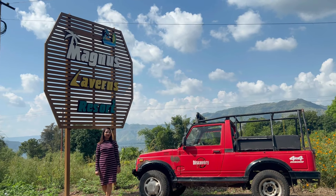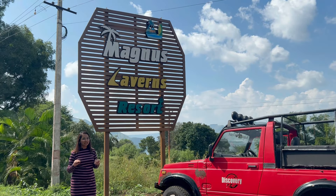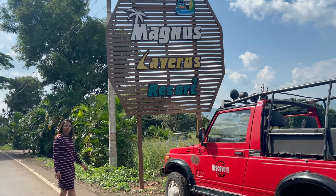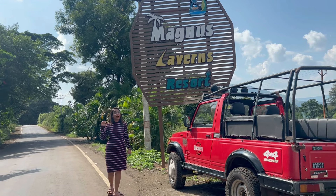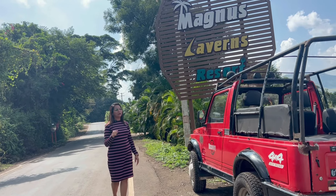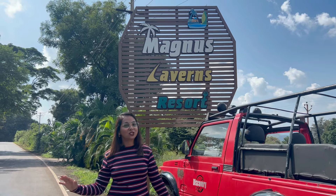Hello guys, welcome back to the Foodimitro channel, hope you are doing well. We are now reaching one of the best luxurious resorts in Vai — Magnus Cabin's Resort. Here we are, this is a mountain view, river view, and you know how much we feel connected with nature. So we are going to explore this property. Let's go and enjoy this luxurious property!